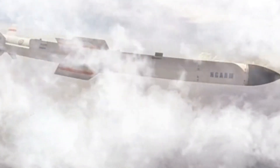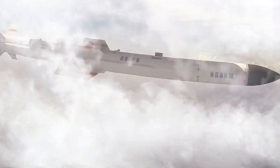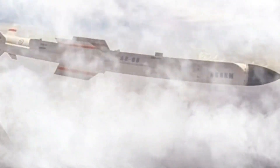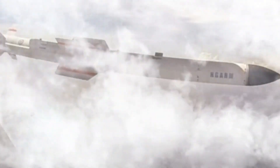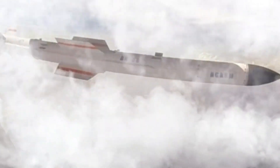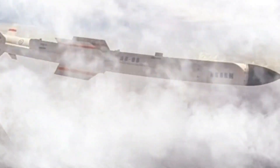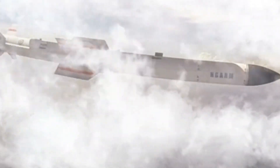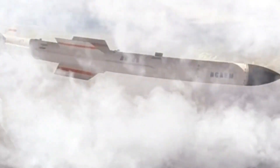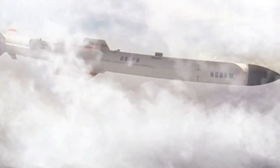The Rudrum is a series of air-to-surface ground attack and anti-radiation missiles in development by the Defense Research and Development Organization of India. It can destroy enemy surveillance radars, communication stations, and bunkers. Type: air-to-surface anti-radiation missile. Origin: India. Designer: DRDO. Manufacturer: Adani Defense and Aerospace. Variants: Rudrum-1, Rudrum-2, Rudrum-3. Mass: Rudrum-1 up to 600 kilograms.